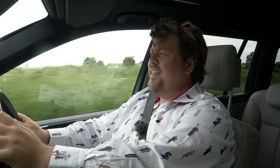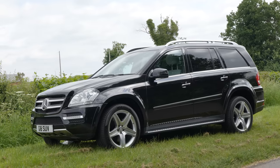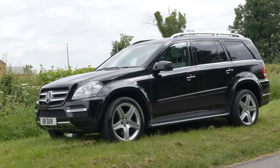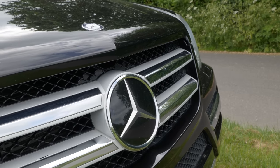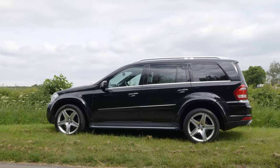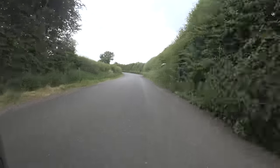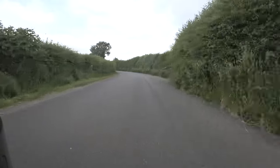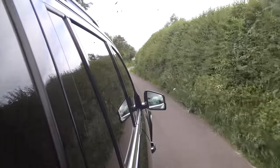Hello everybody. Today I am driving two cars which I think could not really be any more different if they tried. We're beginning with a 2010 Mercedes GL 450. I have many times said that in reality there is absolutely no need to spend any more than about £20,000 on a car, and today we're putting that theory to the test because on the face of it this Merc really gives you just about everything I think you could conceivably need.